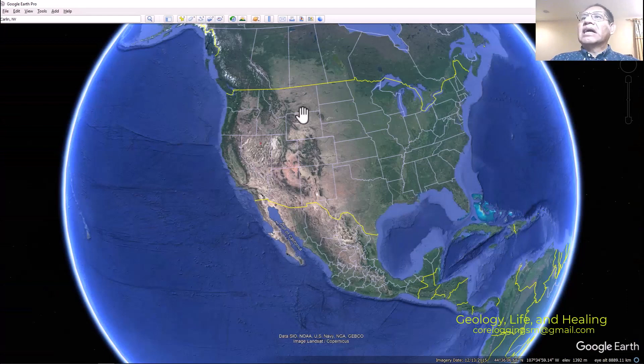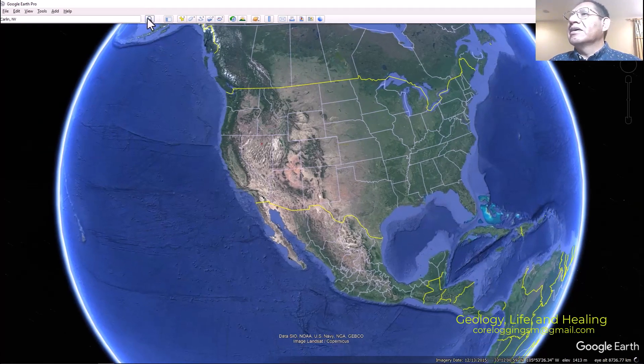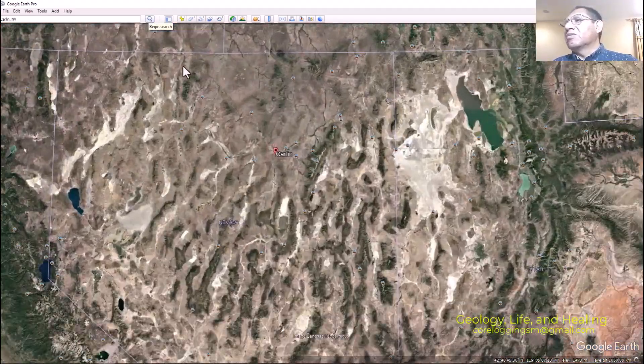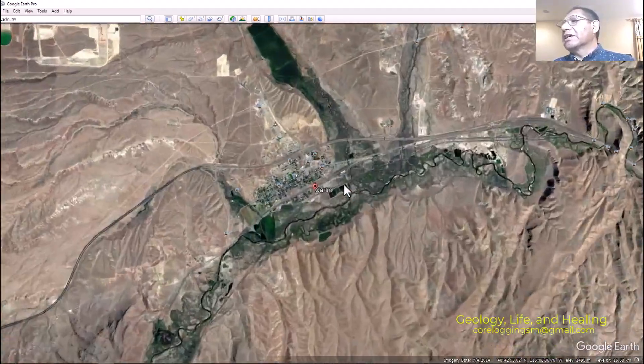In order to talk about Carlin-type deposits, we need to find the location of Carlin. Carlin is a town in Nevada. Let's put this search in Google Earth and we're going to see where it's located.